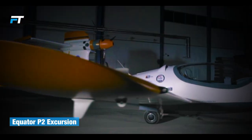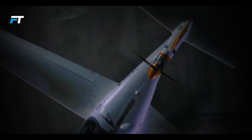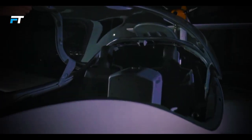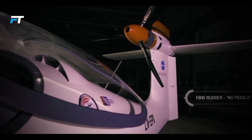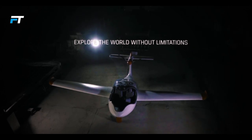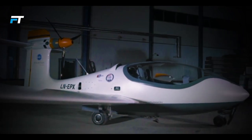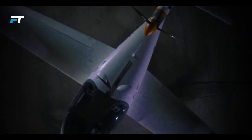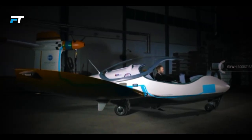17. Equator P2 Excursion. The Equator P2 Excursion redefines personal aviation with its innovative design and functionality. Featuring a float wing for enhanced stability on water and a merged hull geometry that minimizes drag, it excels in both performance and efficiency. The integration of a lightweight electric motor reduces bulk, allowing for smooth aerodynamics and lower overall weight. With options for a range extender using a 57-kilowatt Wankel rotary motor, the P2 Excursion balances eco-friendly performance with utility. The spacious cockpit and large canopy provide excellent visibility.